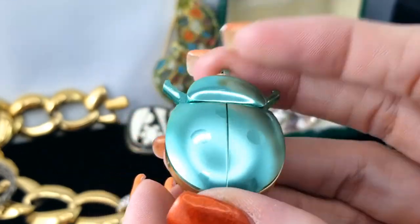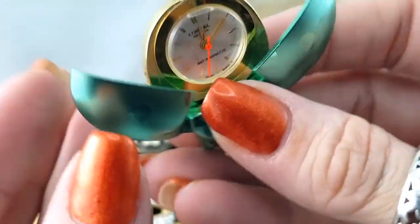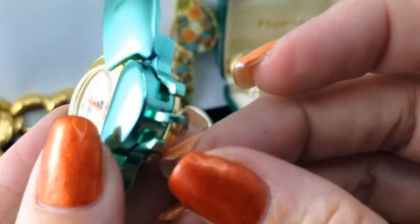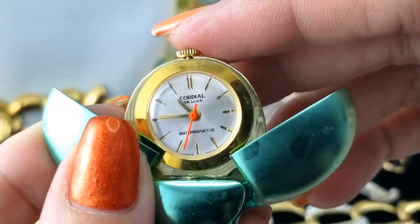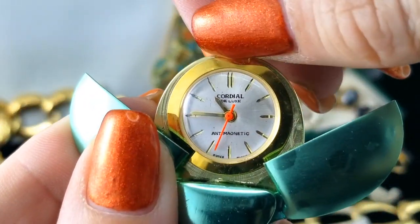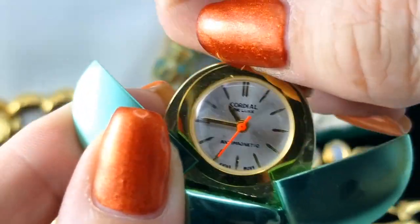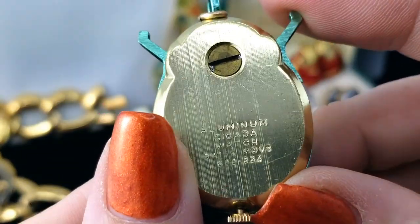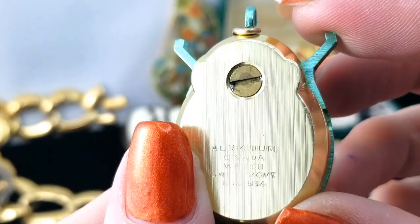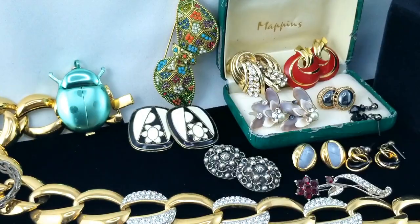Next I've got this little bug — a little teal blue ladybug. You squeeze its arms and inside we have a watch: anti-magnetic, Cordial Deluxe, and it's a wind-up. I don't know whether it's working or not. Well, it's not ticking — that's for sure. Aluminum cicada watch. I wonder what we can find out about that, but if it's not working I can't imagine it being worth fixing.